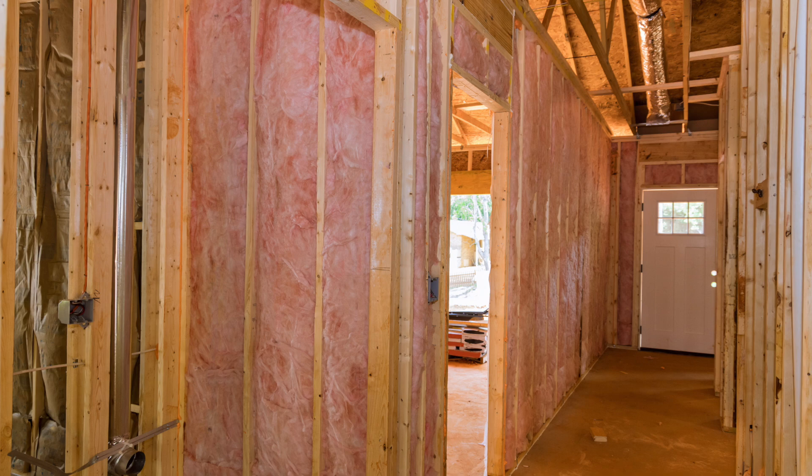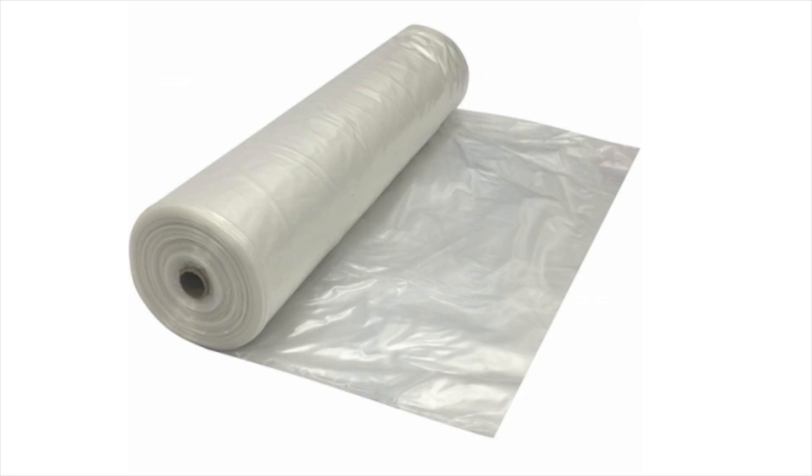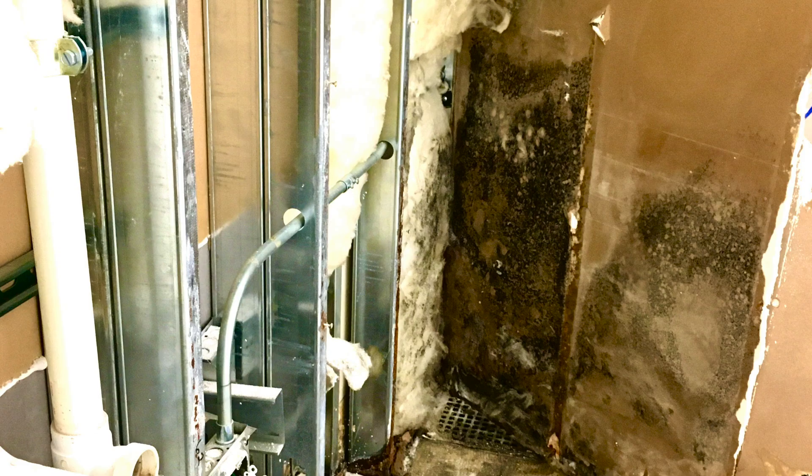Homes built with only cavity insulation, meaning no insulation on the exterior of the wall assembly, are very prone to getting wet and starting to rot. And that's almost every house out there. You know the type: two by fours at 16 inches on center, with insulation stuffed between the studs, plastic vapor barrier on the inside if you're up north. That way of building? It will eventually rot. Almost always.